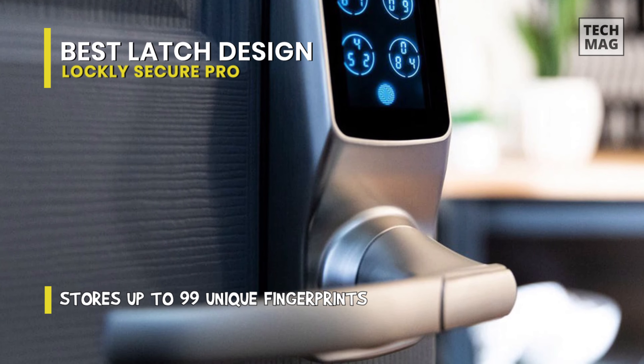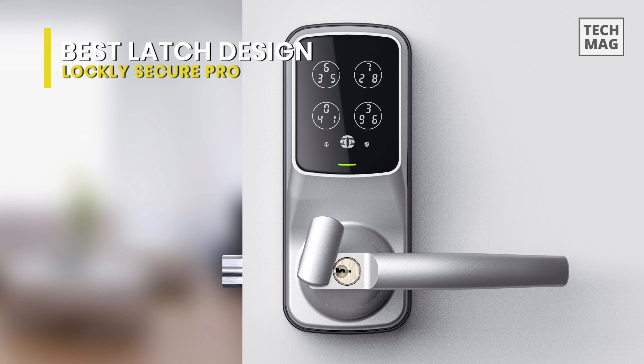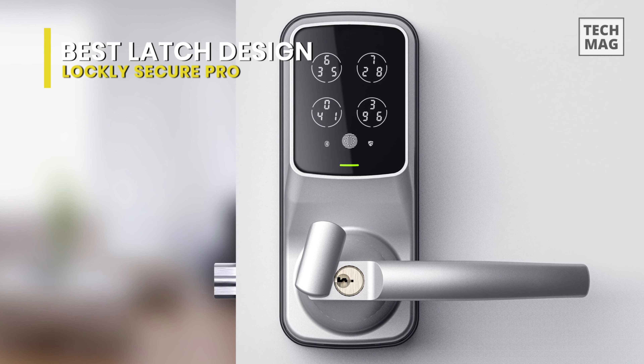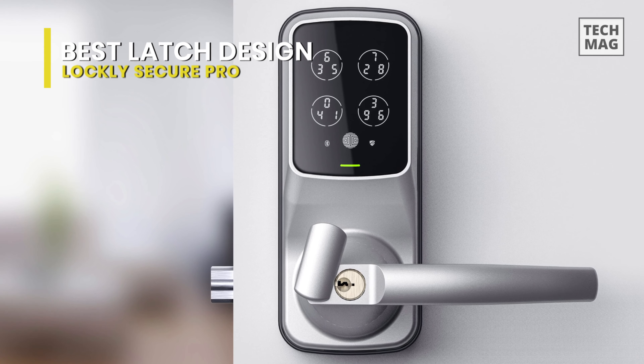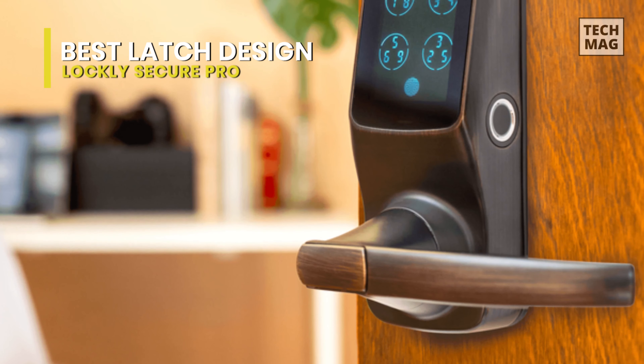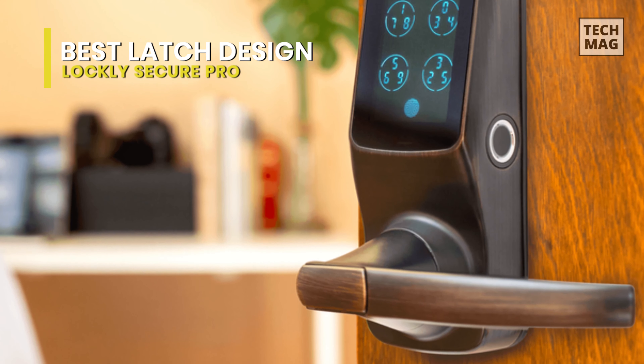Here's the deal: an optical sensor is not likely to let an unauthorized person into your house. Nevertheless, it's more likely to give a false negative, refusing your entry and momentarily locking you out. So this is less of a security issue than it is a comfort issue. Still, it's a nice extra touch.